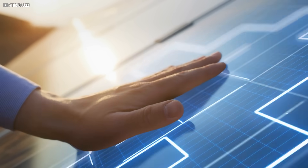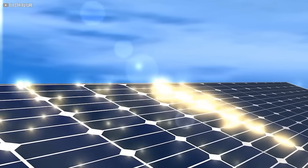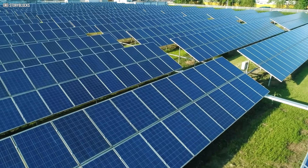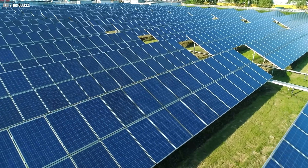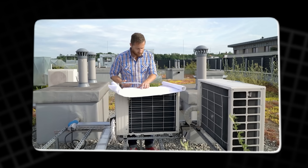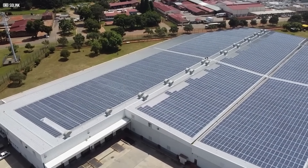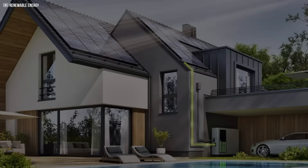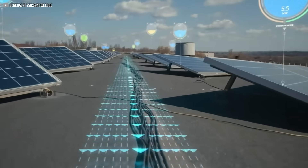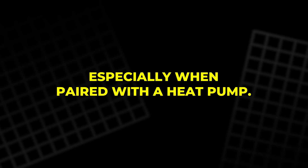Meanwhile, solar technology has taken huge steps forward. PV panels are now common, converting sunlight into electricity with decent efficiency. But standard panels don't address heating directly. And solar thermal systems, which do, often don't mesh well with modern heat pump setups. Solink enters right here, offering a combined solution — instead of treating electricity and heating as separate problems, it blends them into one smart, efficient system designed to work together, especially when paired with a heat pump.